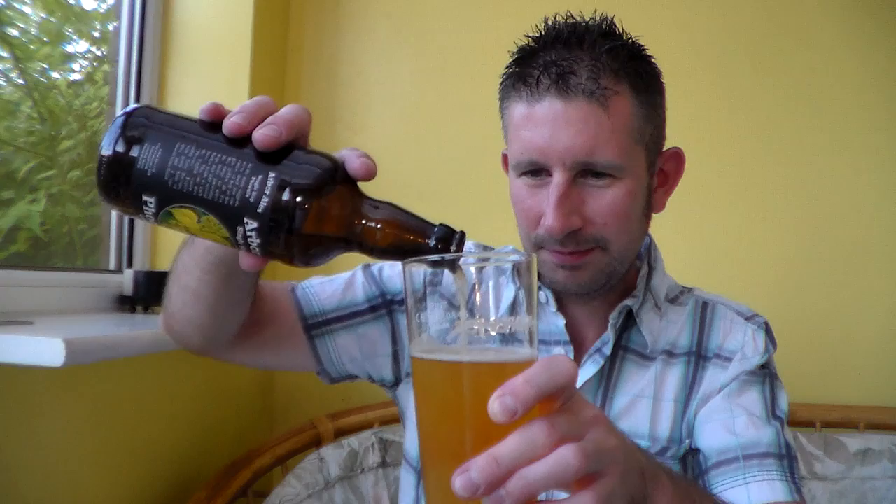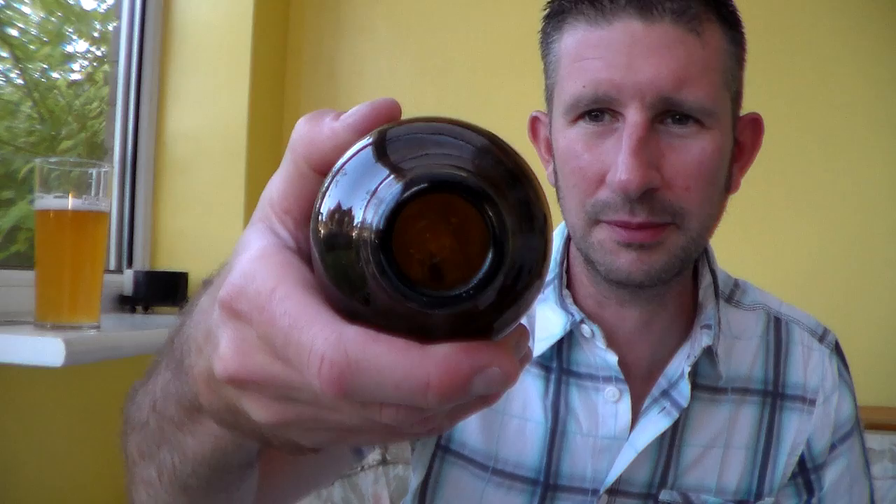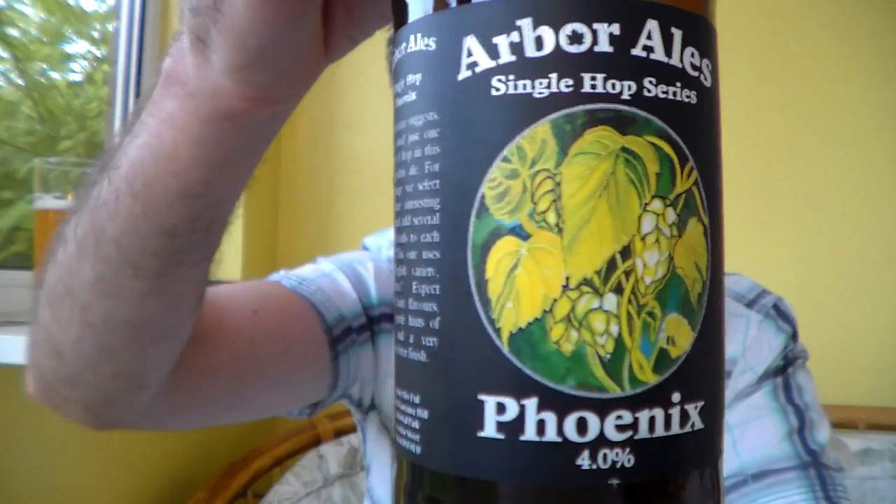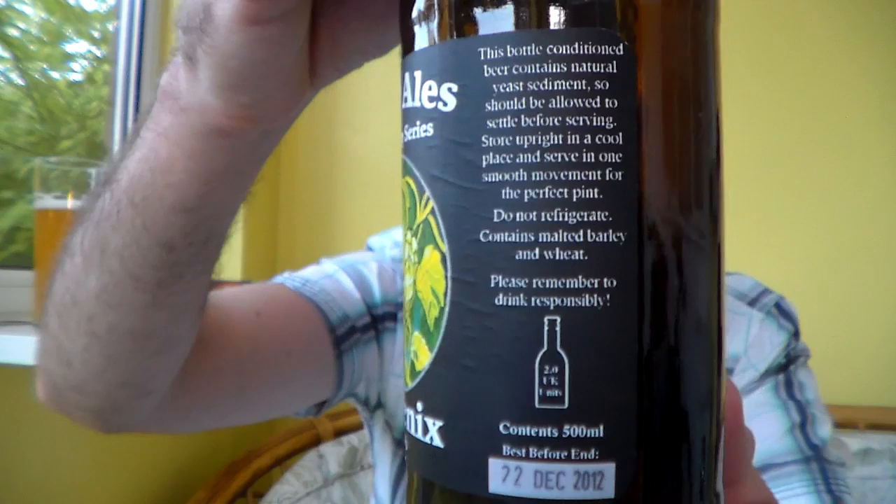Massively moreish. I'll fire the rest in in a minute. Oh, that is really cloudy now. I'm not too worried about getting the sediment in — I didn't personally mind it, but it's all gone in anyway. I'll let you have a little look at what's on the bottle in a minute and read out the bits I want to read. Single Hop Phoenix: as the name suggests, we've used just one variety of hop in this pale golden ale. For this range we select the more interesting hops and add several bucket loads to each brew. This one uses the English variety Phoenix. English hops are fantastic — expect subtle fruity flavours with gentle hints of spice and a very smooth bitter finish.